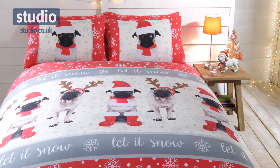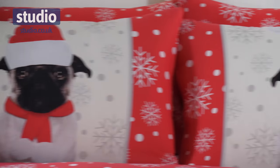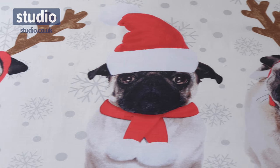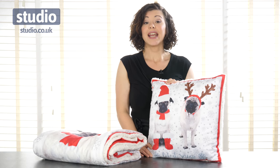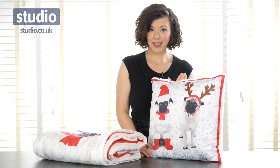This one has got his Santa Claus hat on, scarf and booties, and this one has the reindeer antlers as well. The picture goes through on the duvet cover and the pillow covers. With the duvet set it is available in three sizes: single, double and king size.